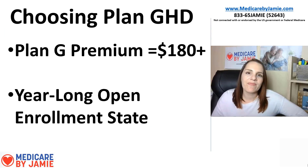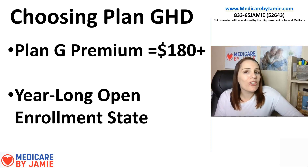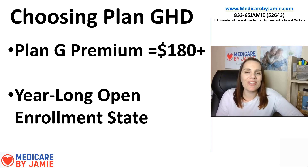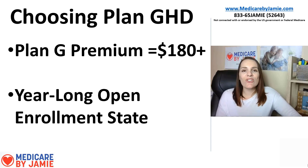So when would I choose Plan G HD? If I live in a state or area where the Plan G premium is $180 a month or more, I'm going G HD. I have a hard time justifying spending more than that on a Plan G when I've got this great alternative that, once the deductible is paid off, offers the exact same benefits. Your Plan G has a Part B deductible of about $200 a year — this deductible is higher, but honestly it's pretty average compared to a lot of group plans you're probably coming off of with retirement. Another reason to choose G HD: if you live in a state with year-long open enrollment — states like New York, Vermont, and Connecticut. I explain year-long open enrollment in another video, linked below.